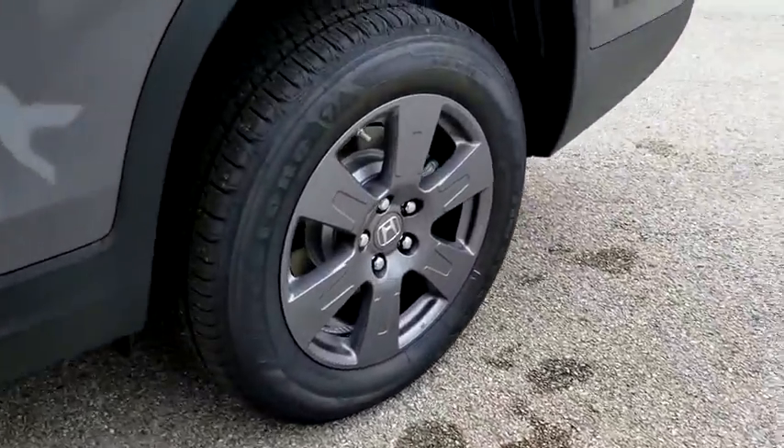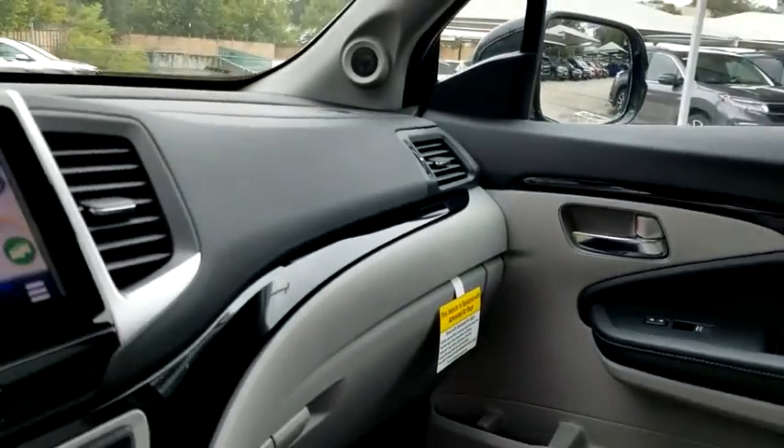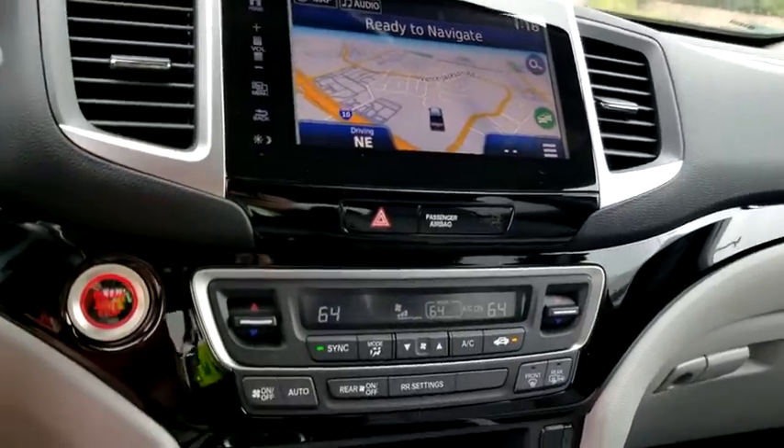Tow hitch, anti-lock braking system, lane departure warning, Bluetooth, leather-wrapped steering wheel, power steering, automatic transmission, adjustable steering wheel, keyless start, aluminum wheels.